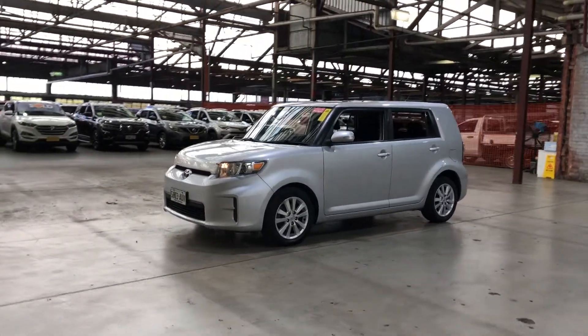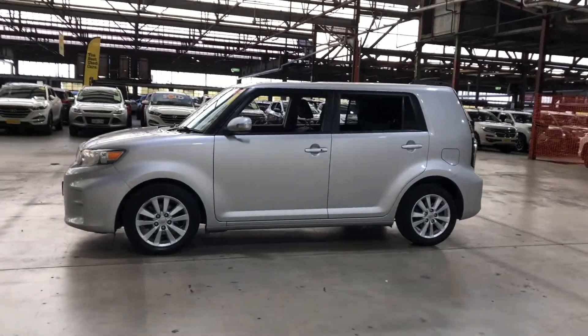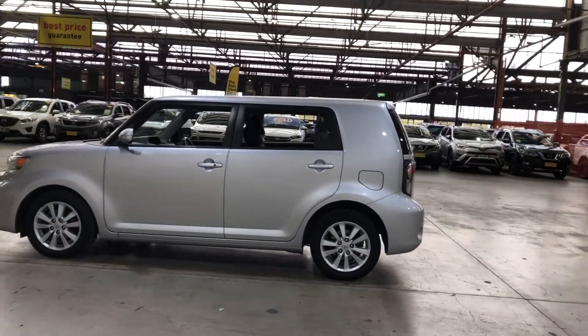Hey guys, thank you for your inquiry on our 2012 Toyota Ruckus. This Ruckus is powered by a 2.4 litre four-cylinder engine with a fuel efficiency of just 8.8 litres per 100 kilometres.